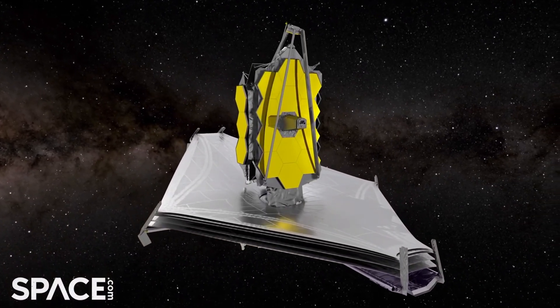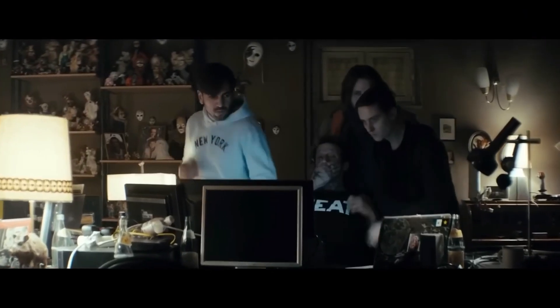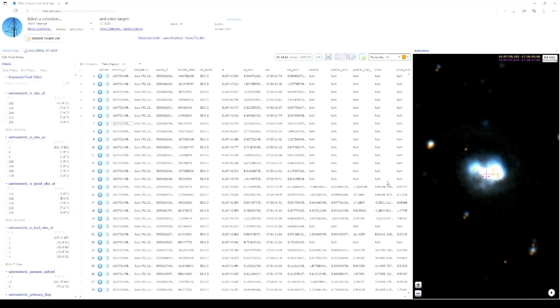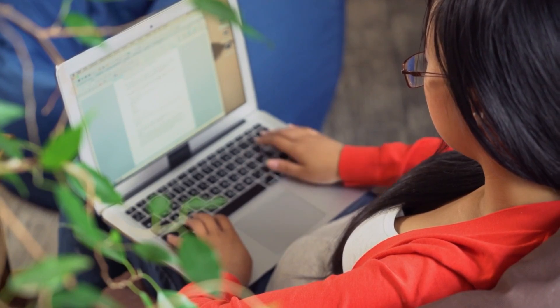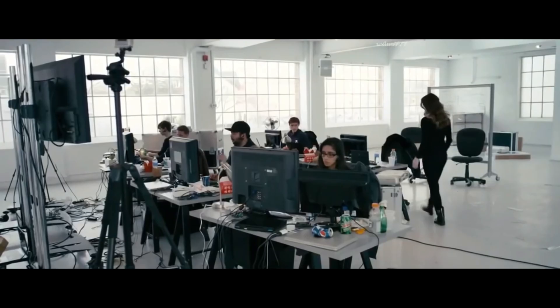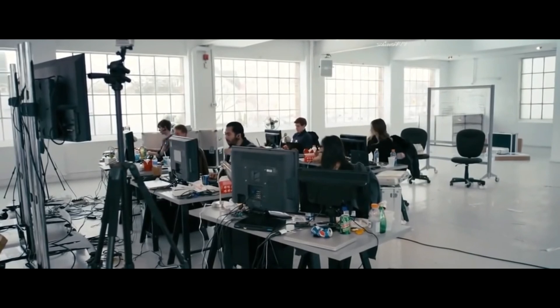The James Webb Telescope works daily for the benefit of science. NASA doesn't publish official press releases, but in the last video we said that the telescope photos appear in the public domain on the same day. Today we will analyze a new pack: Jupiter's Moon, the largest star cluster in the Milky Way, and the Cosmic Wheel are waiting for you. Let's get started.